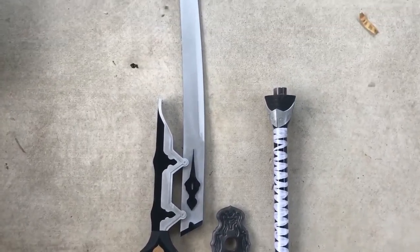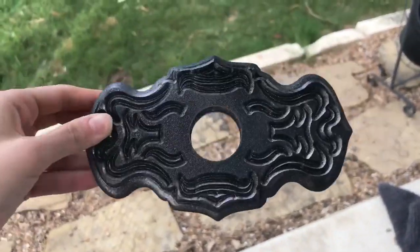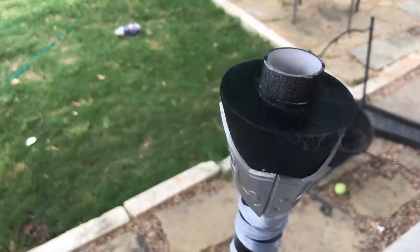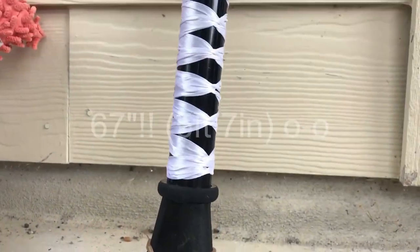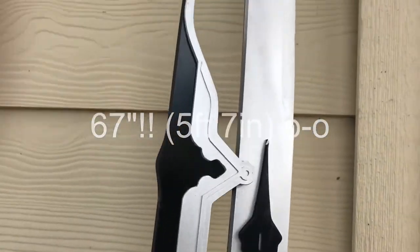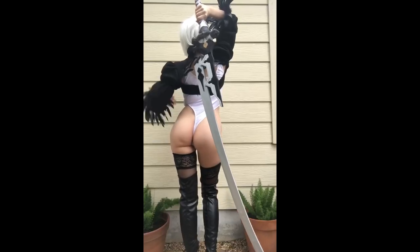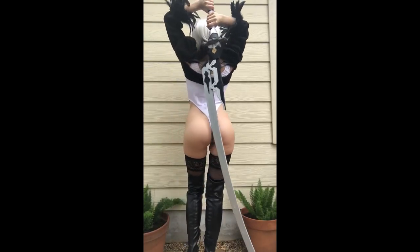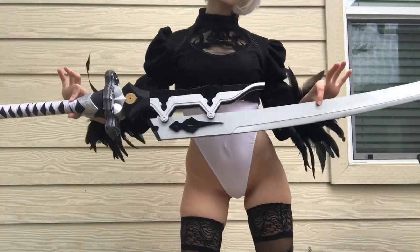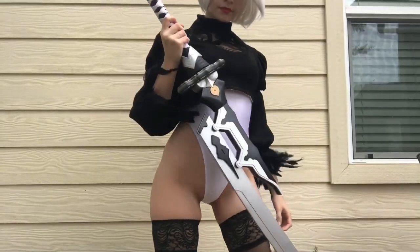Alright, so here it is. For transportation purposes, Kostroi usually makes it so you can separate the prop into two to three pieces. By what was described and from what I can observe, it's made with PVC, some foam, and a little bit of 3D printing. Their Virtuous Treaty design has a very sturdy base but an extremely fragile blade.